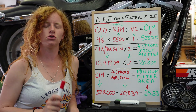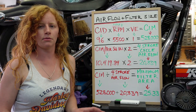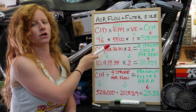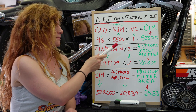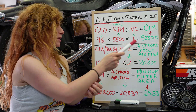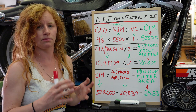On a four-stroke engine it takes two full revolutions of the crankshaft for your engine to ingest its maximum volume of air. I'm going to use my motorcycle as a reference point here. My engine is 96 cubic inches with a maximum RPM of 5,500 — I know this because I have a rev limiter set at 5,500 RPM. With 100% volumetric efficiency, that gives me 528,000 cubic inches per minute of air that my engine is going to want to be breathing in.